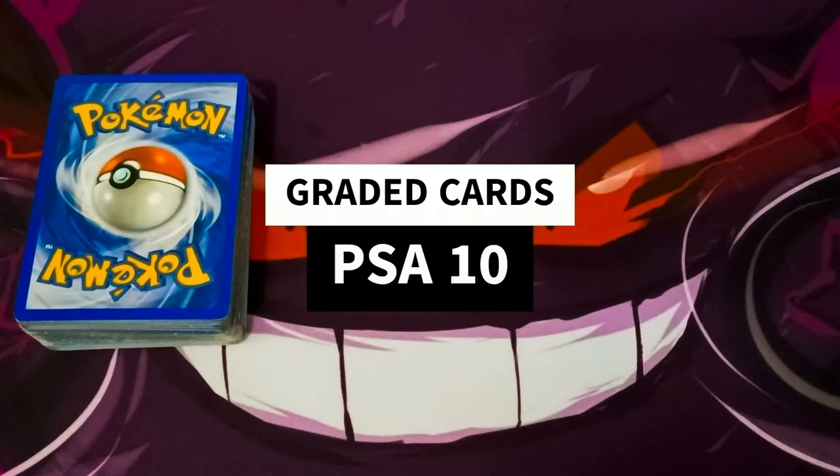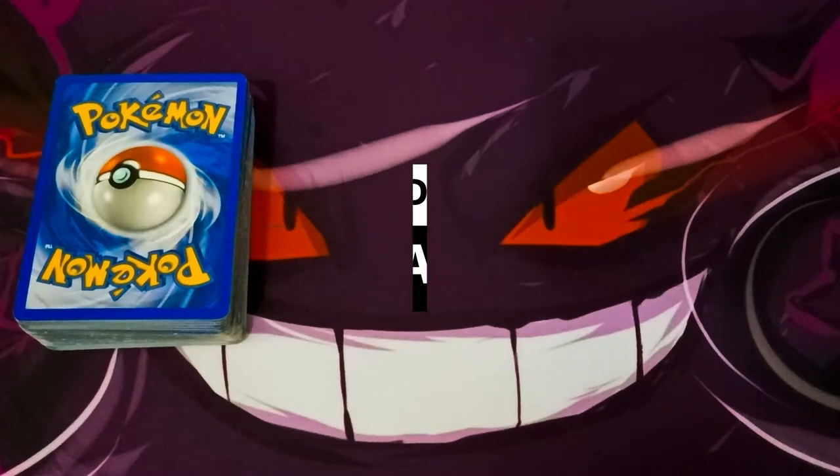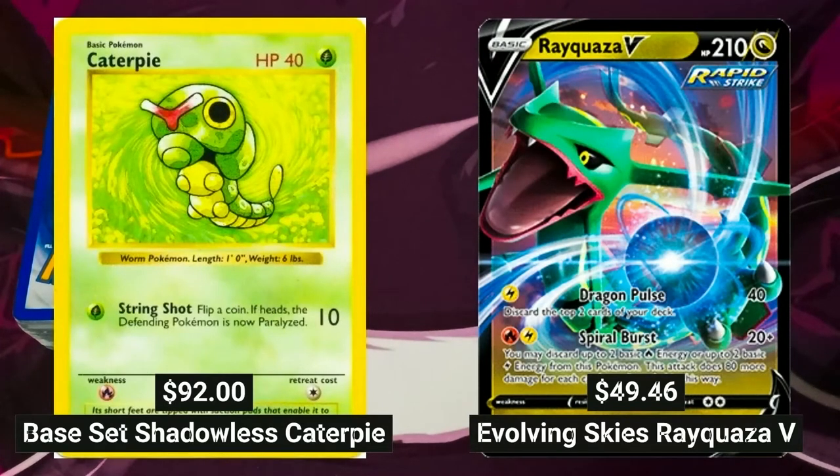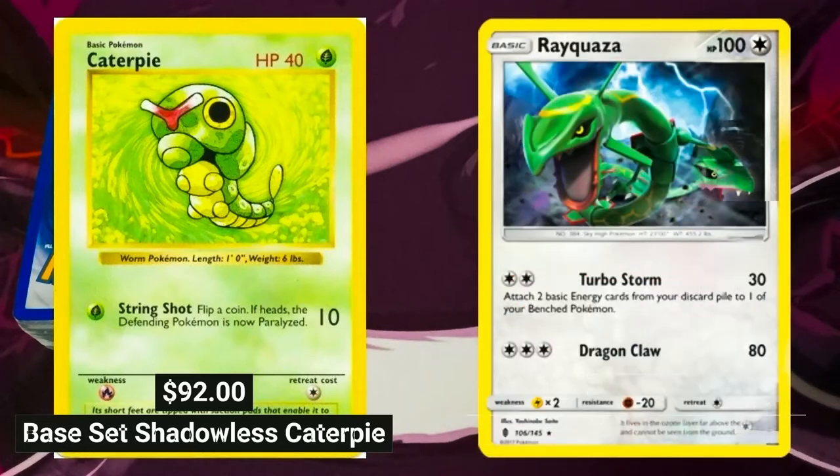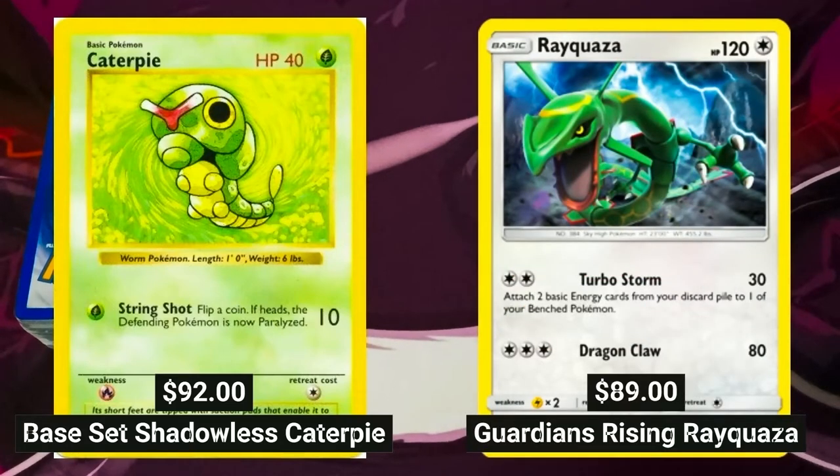Prices are even more insane when we look at cards with a PSA grading of 10. A base set Shadowless Caterpie can go up to $92, and an Evolving Skies Rayquaza V can go up to $49.46. A PSA 10 Legends Awakened Rayquaza card can go up to $70.74, and a Guardians Rising Rayquaza with a PSA grading of 10 can go up to $89.